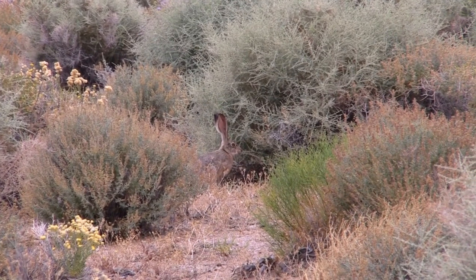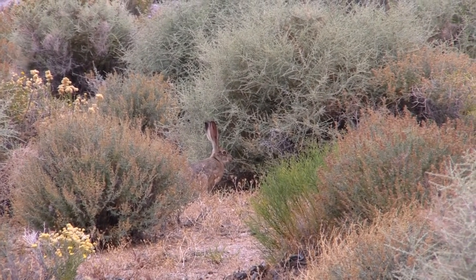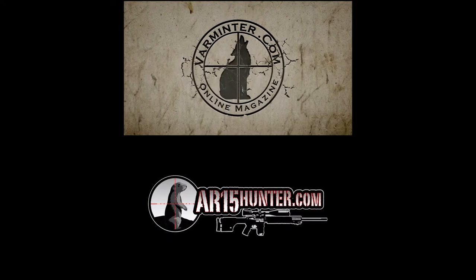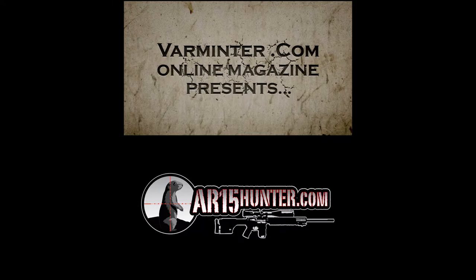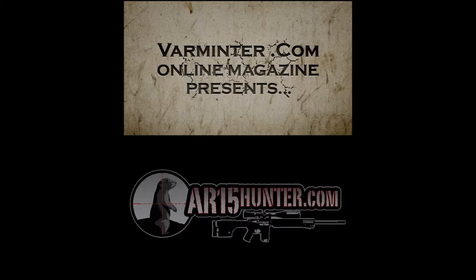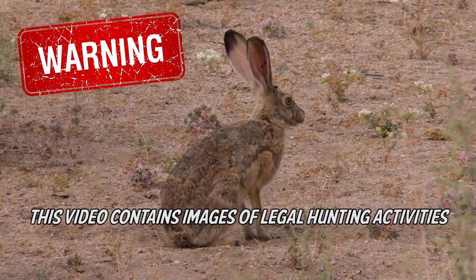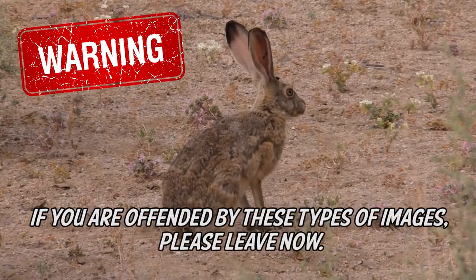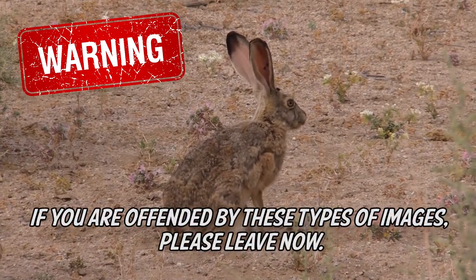This week we're going jackrabbit hunting in California with an AR-15. Warning: this video contains images of legal hunting activities. If you are offended by these types of images, please leave now.